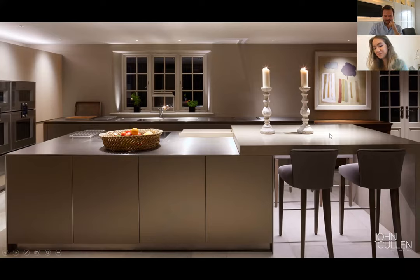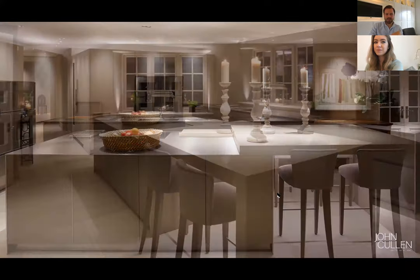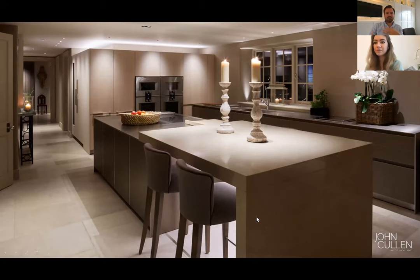Here again you can see that high level of intensity onto the work surfaces, and there are other elements incorporated here such as uplights in the windows above the tall unit and also under the island bar. All of these elements are being added together to create the final effect. I'm going to dissect this and talk about each of the elements separately and how we've layered the lighting here.